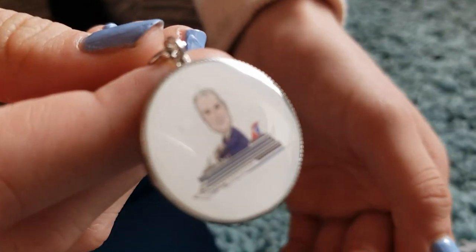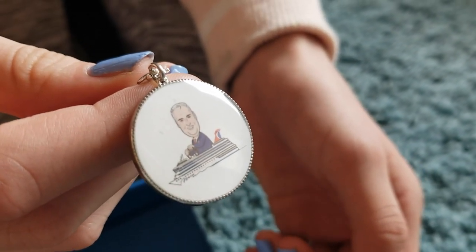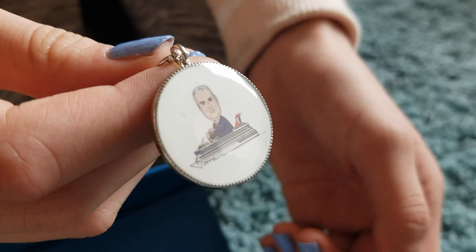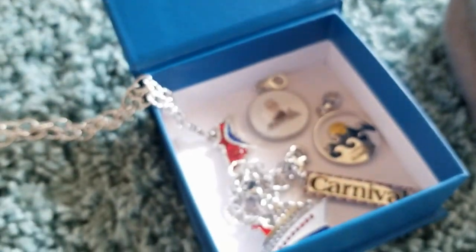And then the last charm is this John Heald charm. If you don't know who he is, he is a cruise director and brand ambassador that people are wildly crazy about. He has a huge following and fan base, so I think for that reason, this charm and this set is going to be really popular with true loyal Carnival fans.